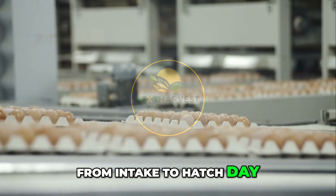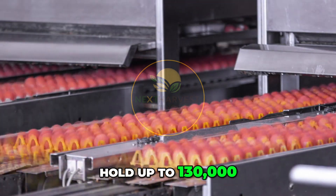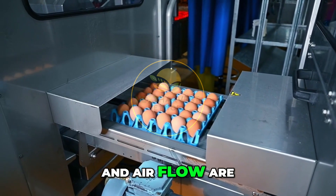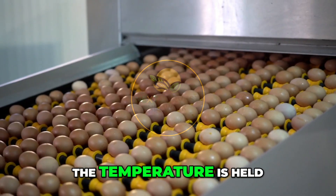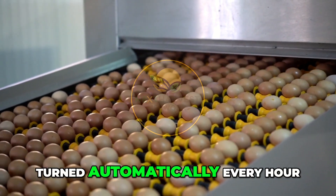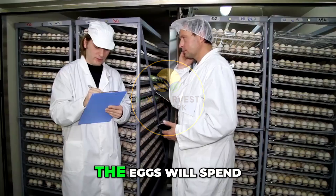Barcoding allows hatchery managers to track each batch from intake to hatch day. The trays move into the setters — massive machines that can hold up to 130,000 eggs each. Inside, heat, humidity, and airflow are tightly controlled. The temperature is held at 37.5°C.